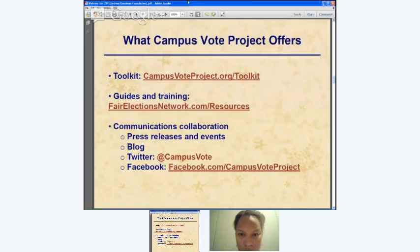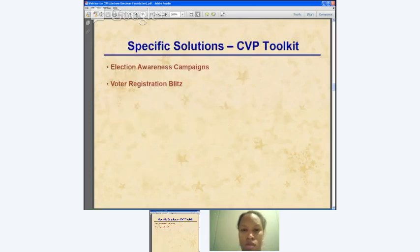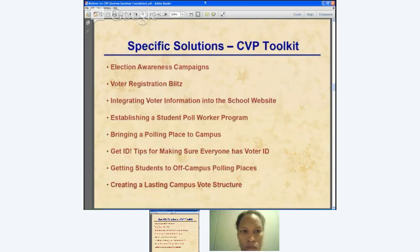We also offer communications collaboration — we want to spotlight great work being done and share it as best practices with other schools. We're happy to share what you're doing in press releases, help you set up press events, and use our social media platforms including Twitter at CampusVote and our Facebook page. Here's a quick overview of the CampusVote Project Toolkit areas — some are more long-term strategies, but all of these toolkit items are available at CampusVoteProject.org.